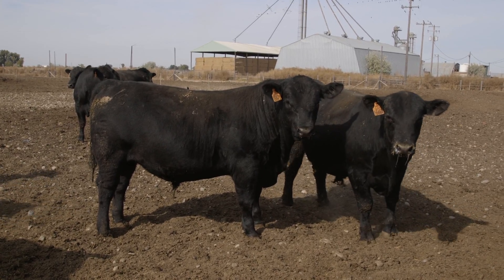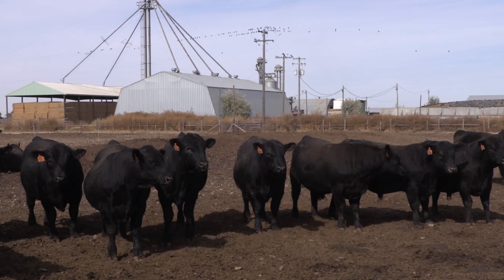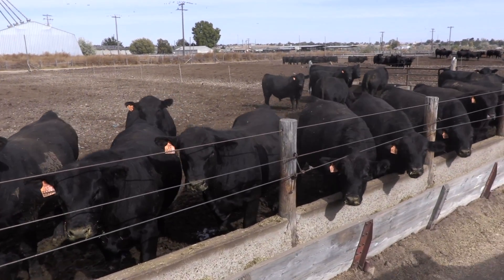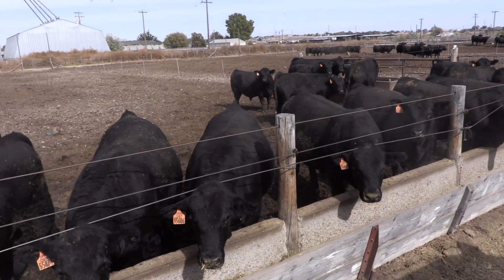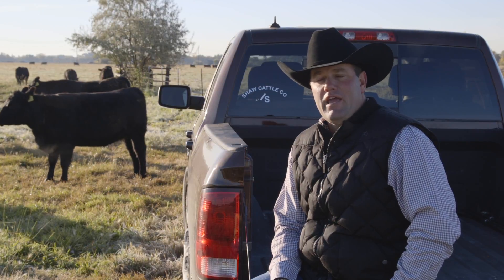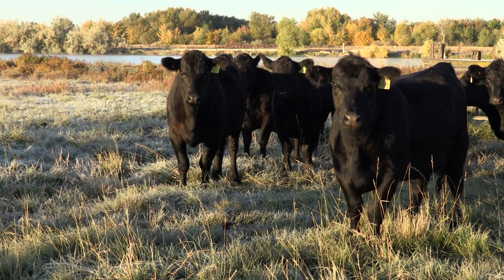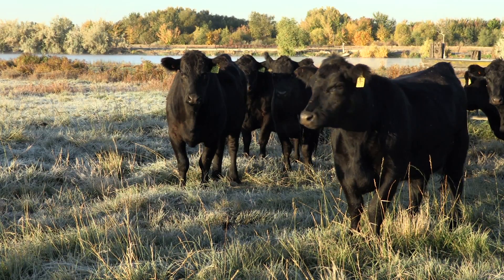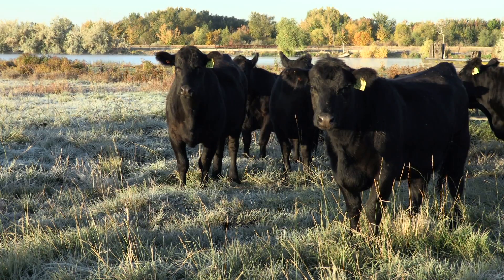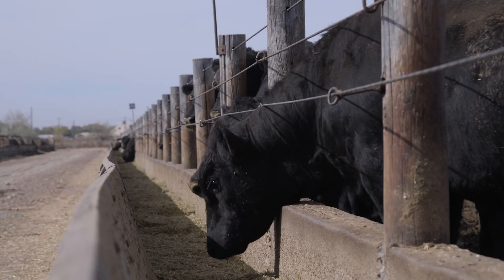We also realize that those cattle have to perform after our customers sell them. In order to get repeat customers, it's important that our bulls have the genetic potential to produce cattle that work down the line, whether it be in the packing yard, a feed yard, or wherever they go. We also genomic enhance — or I-50K — all our bulls that we sell through our bull sale, as well as all our replacement heifers. This enables us to use a younger bull and get those accuracies where we want them before we start using the bull, and in turn it helps us market those bulls as well.